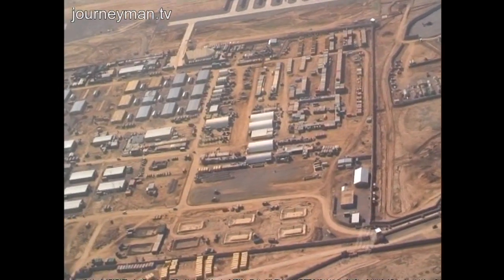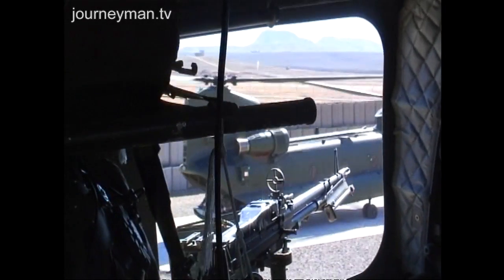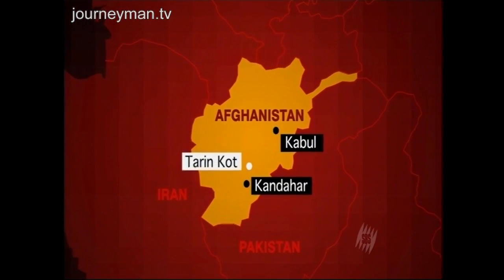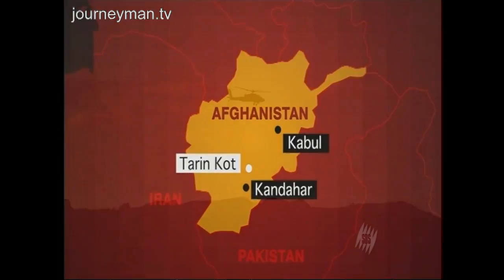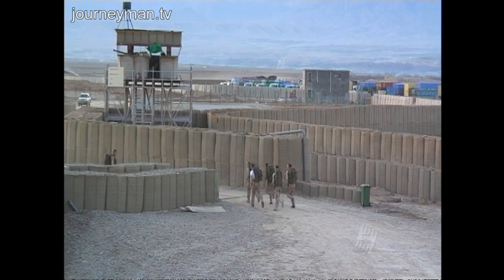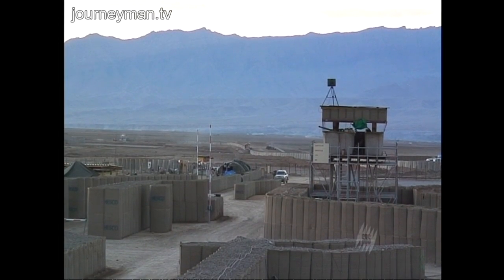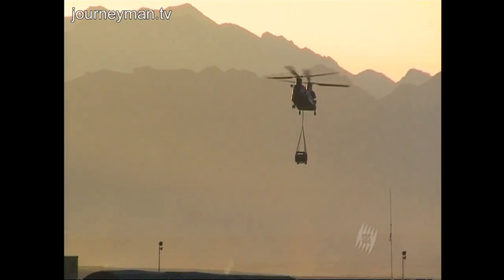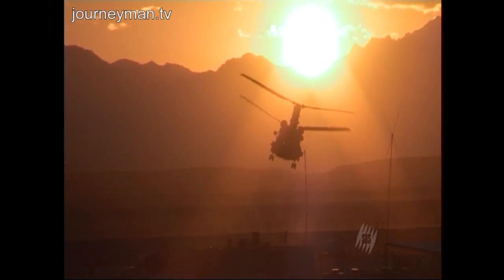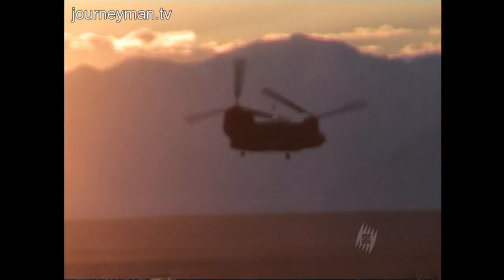The NATO base in Tarin Kot is effectively cut off from the outside world. 2,000 Dutch troops share this huge fortified base with about 370 Australians. All equipment and personnel are moved in by air. It's a massive operation, replicated throughout southern Afghanistan as NATO forces struggle to maintain a presence.